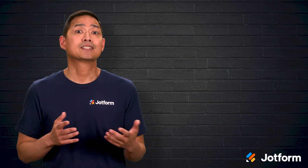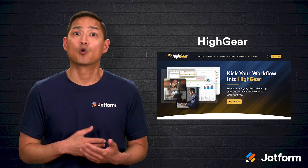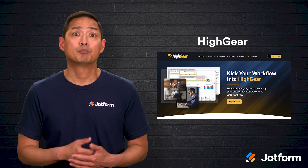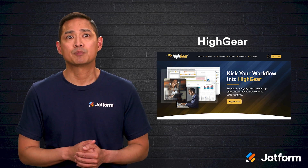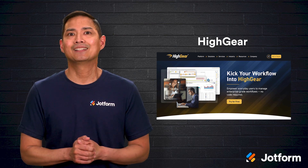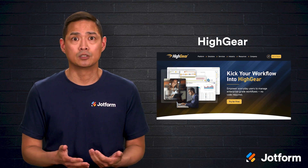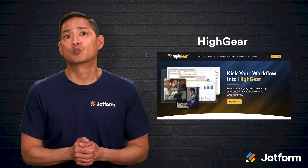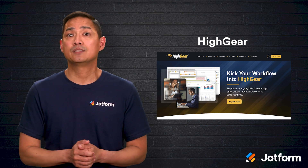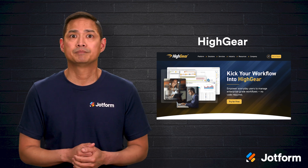Third on our list is Hi-Gear. Like Integrify, Hi-Gear lets you choose between on-premises or cloud deployment. You can create forms, automate processes, pull reports, and track how much time your team spends on each workflow. A color-coded dashboard gives you an at-a-glance view of tasks, and Hi-Gear integrates with heavy hitters like Oracle, Microsoft Active Directory, Google Maps, Salesforce, HubSpot, and Symantec VIP, making it a flexible companion to your existing stack.